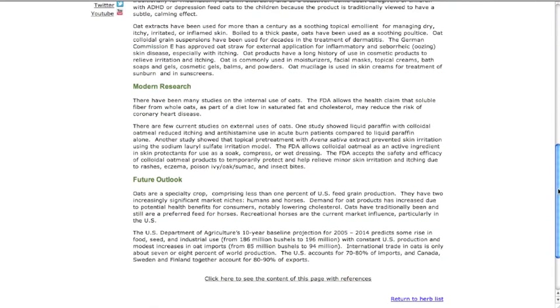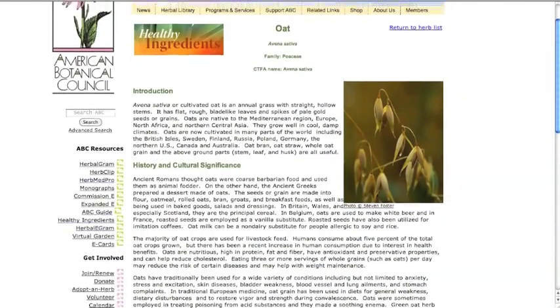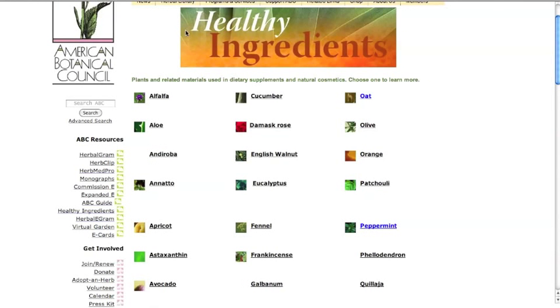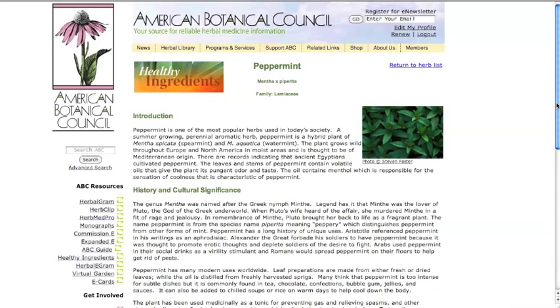The record also contains a future outlook section which addresses the availability, market statistics, and sustainability of each plant. Sample profiles are available to the public, while the entire database is available to members and registered users. Let's take a look at peppermint — in each profile page you will see a photo of the plant.